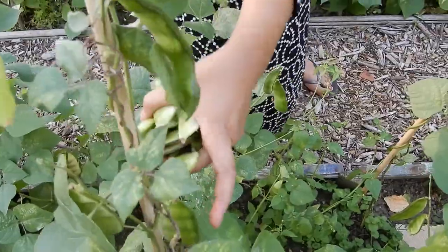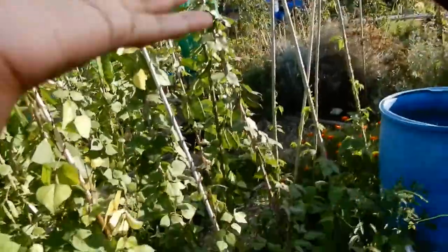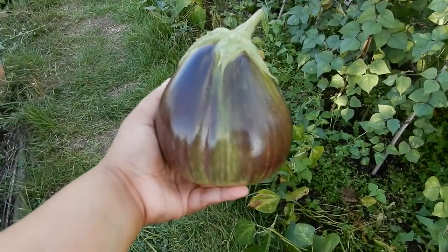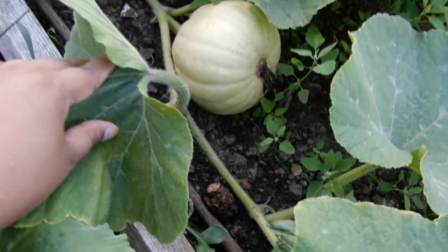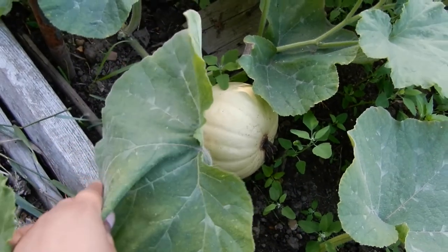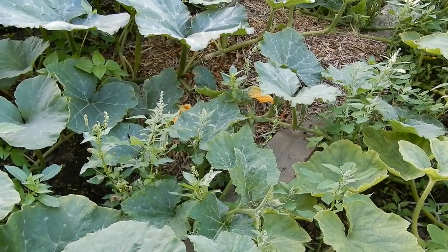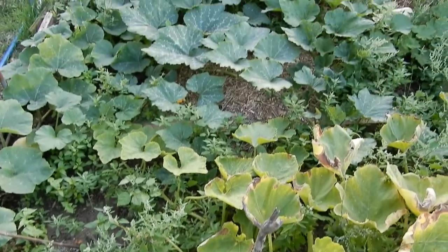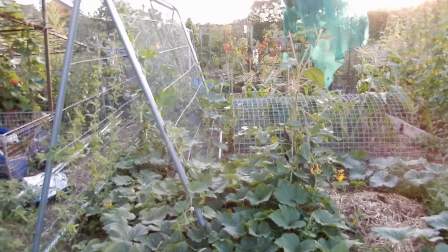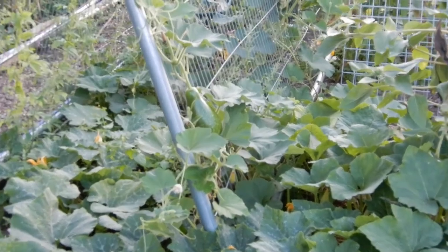Some more beans. Dad just picked a giant aubergine — it's massive, bigger than my hand. Look at this beautiful butternut squash. Some squash flowers peeping out from underneath there. This whole patch has butternut squash and some more gourd. There's one there which is another variety.